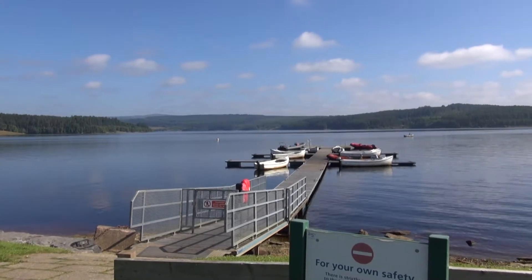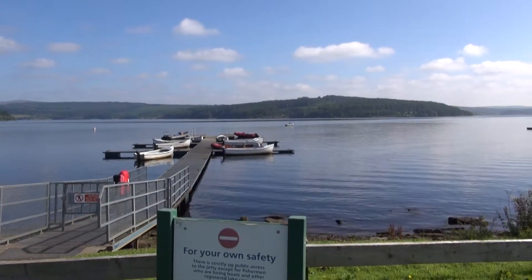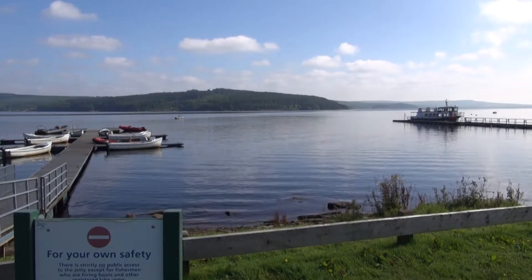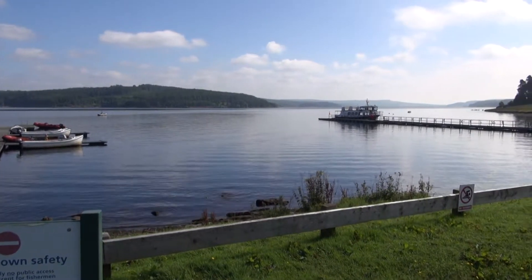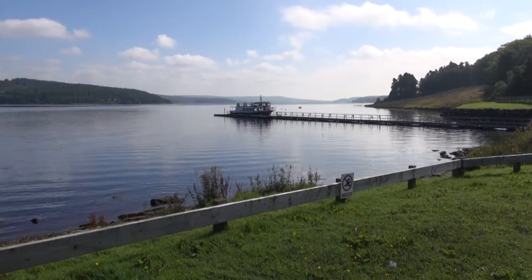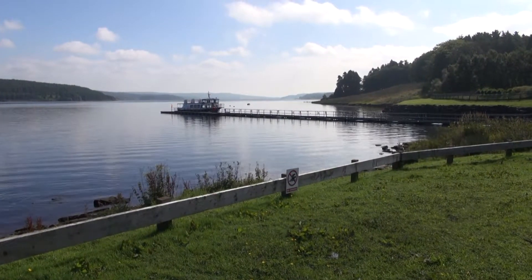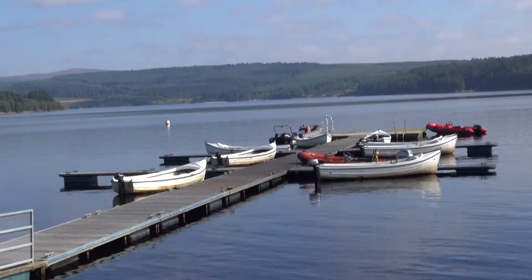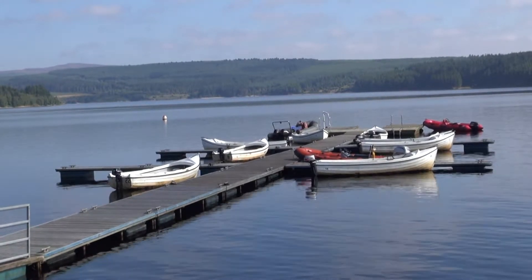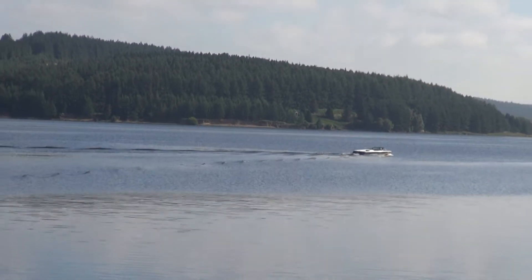Kielder Water is the largest artificial reservoir in Northumberland and the largest artificial lake in the United Kingdom by capacity. It is surrounded by the Kielder Forest, the largest man-made woodland in Europe. It is owned by Northumberland Water and holds 44 billion gallons, making it the largest reservoir in the United Kingdom by capacity.